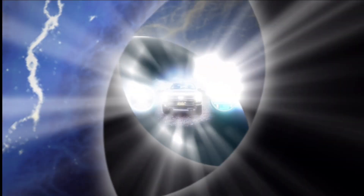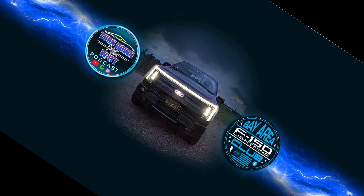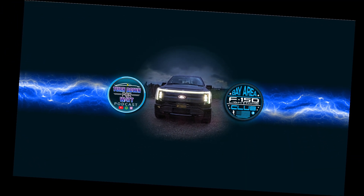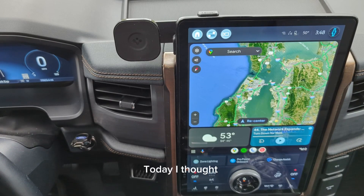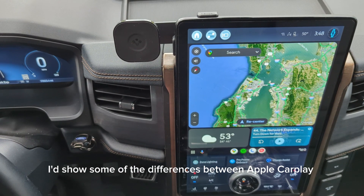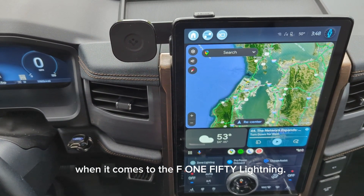Welcome to Bow Family EV. I hope you'll like and subscribe — it would mean a lot to me. Let's go! We'd like to say that in our opinion it is not suitable for children or for those of you who may have a nervous disposition. Hey guys, today I thought I'd show some of the differences between Apple CarPlay and Android Auto when it comes to the F-150 Lightning.